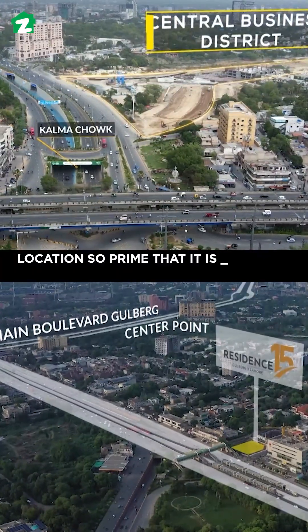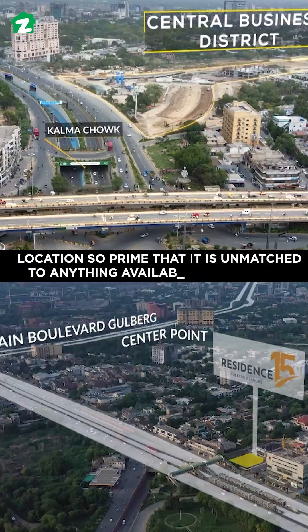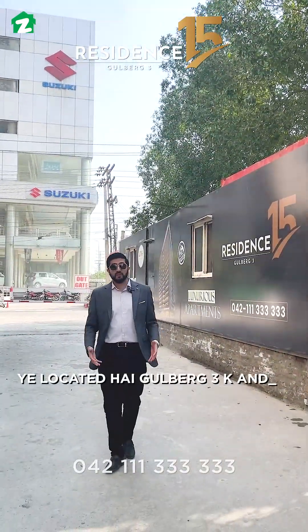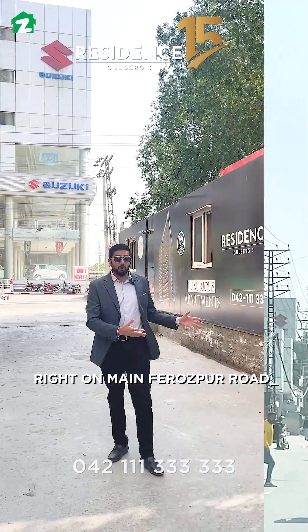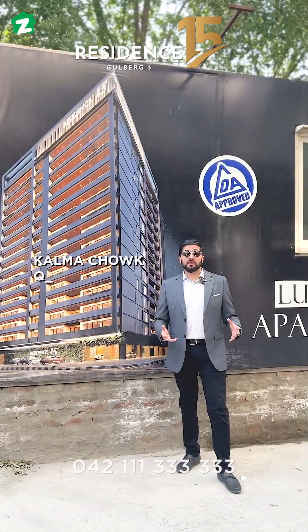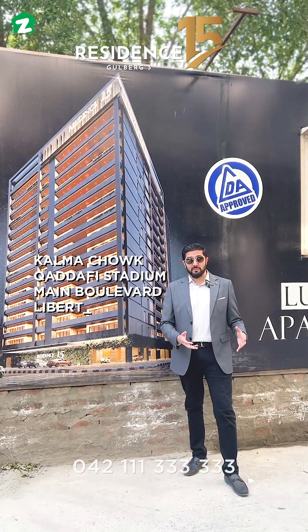The location is so prime that it is unmatched to anything available in the market. It is located inside Gulburg, right on Ferozepur Road and the Central Business District — near Kalma Chowk, Gaddafi Stadium, Main Boulevard, Liberty Market, and M.M.A. Multan Road.